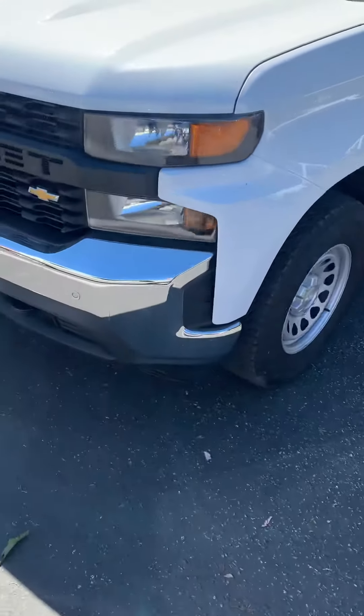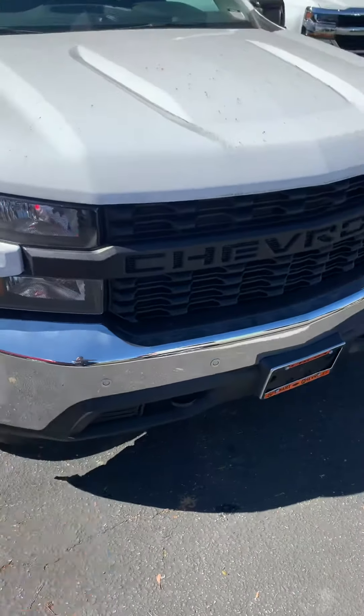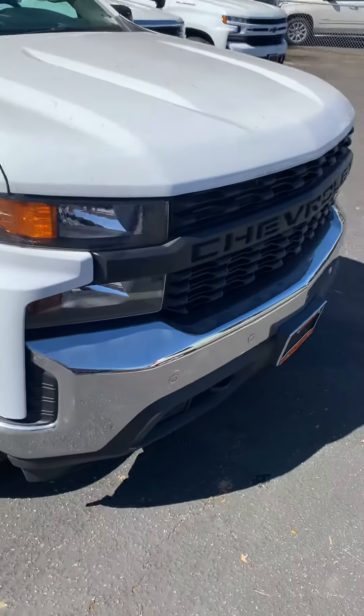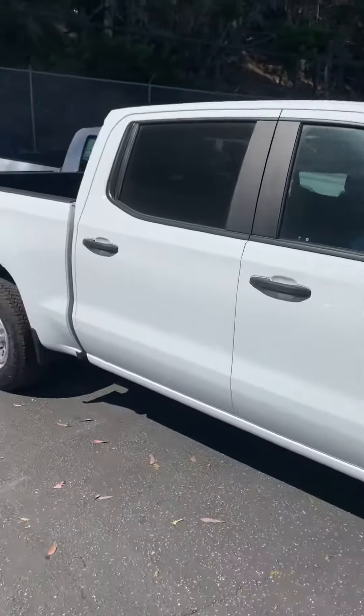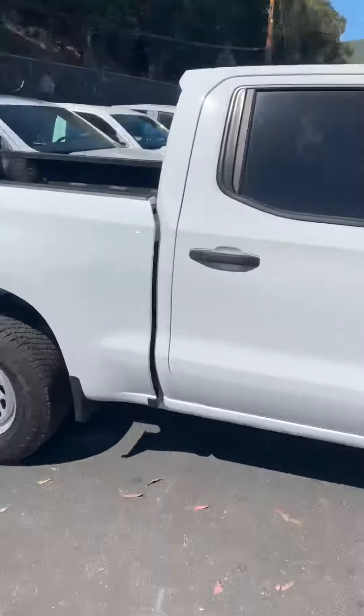So let me get started here. This is a V6, so good on gas miles. It looks like it's got forward parking sensors. We're a crew cab here and short bed in the back.